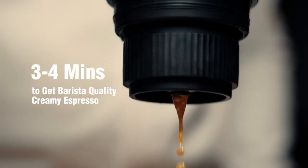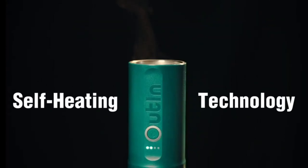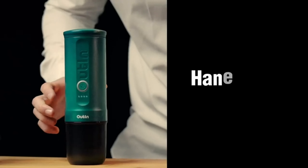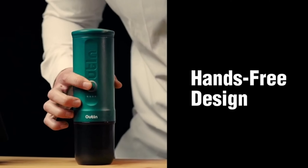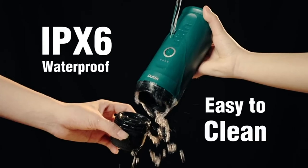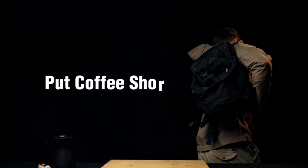Attention coffee lovers! We have the perfect gadget for you: the Minute Self-Heating Portable Coffee Maker. Whether you're camping in the great outdoors or rushing to catch a flight, this innovative coffee maker ensures you have a freshly brewed cup of joe anytime, anywhere. No more compromising on the quality of your coffee, even when you're on the move. Fuel your adventures with the perfect cup of coffee that keeps you energized and ready for anything.